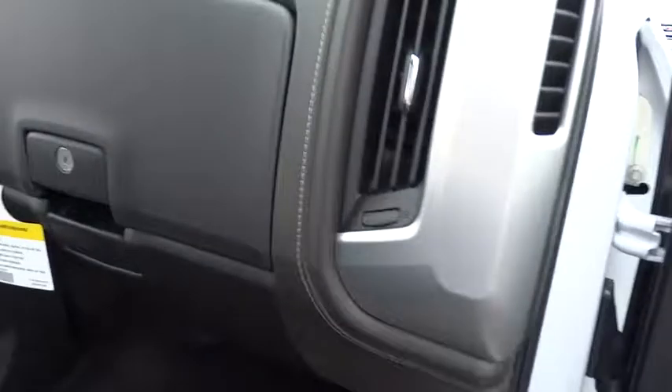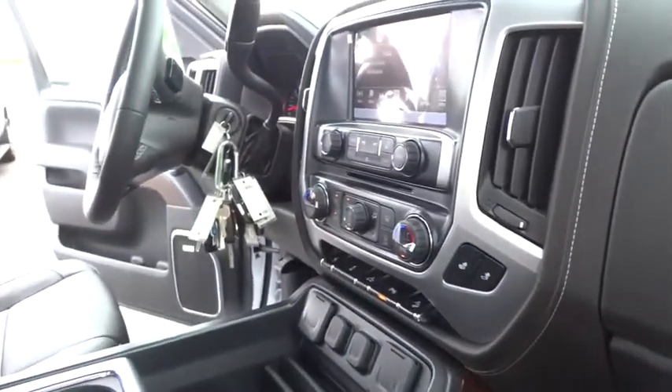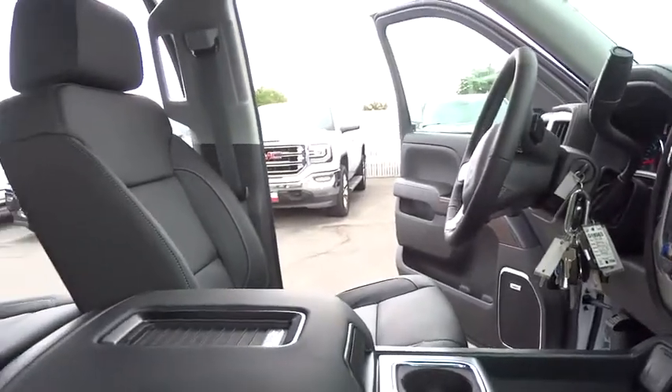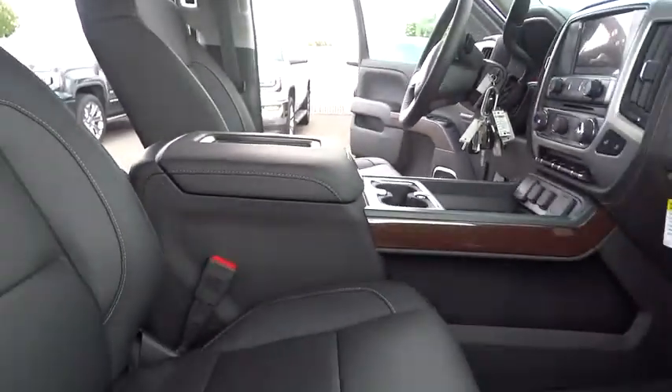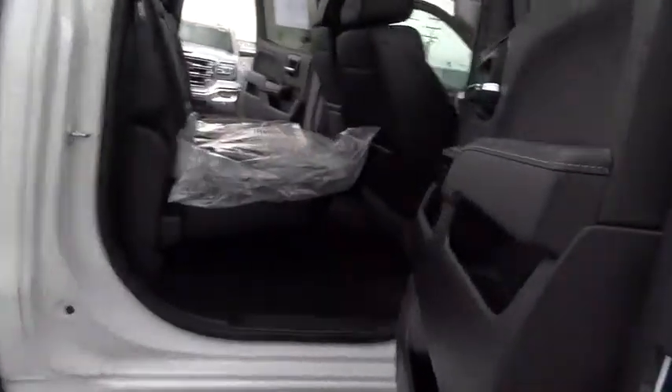Here are some of this vehicle's great options: stability control, traction control, anti-lock braking system, steering wheel audio controls, power passenger seat, keyless entry, remote engine start, backup camera, and tow hitch.